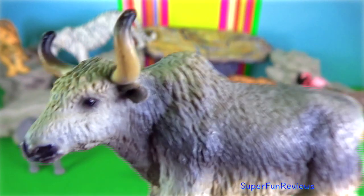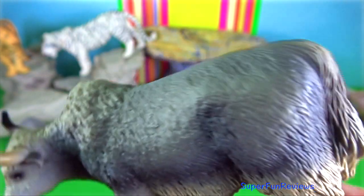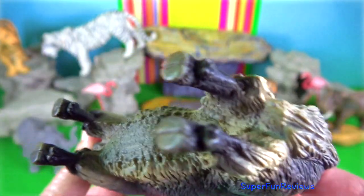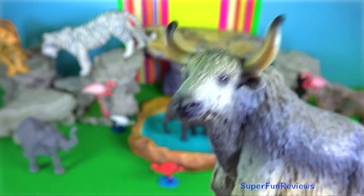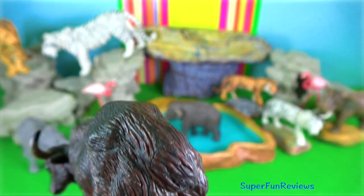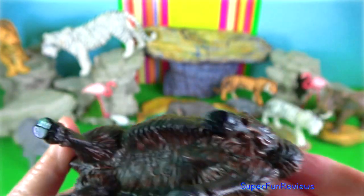Yak, 2010 by Schleich. Wild yak stand up to 2.2 metres at the shoulder, weigh 1,200 kilograms and have a head and body length up to 3.4 metres. To protect against the cold, the udder in females and the scrotum in males are small and covered in a layer of hair. Females have four teats.